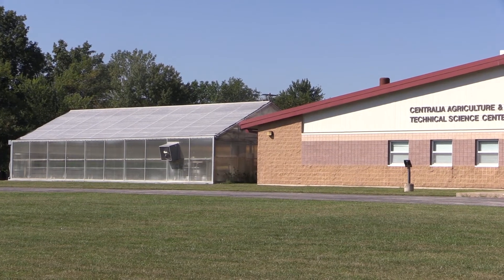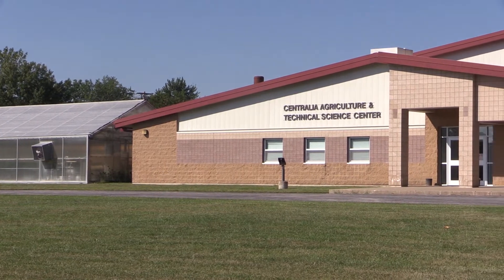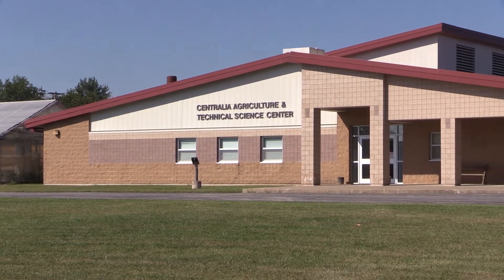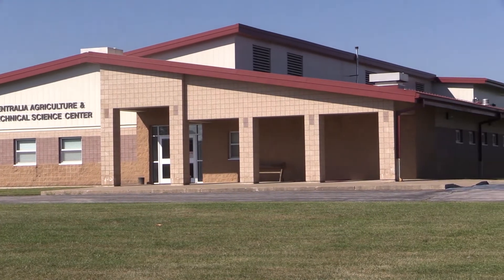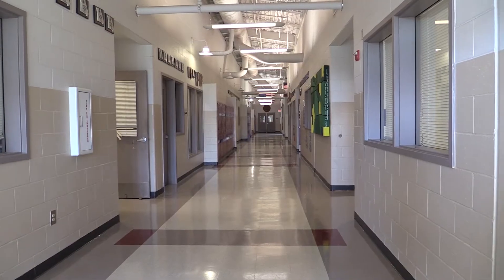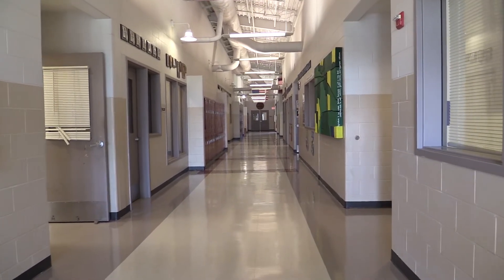The Agricultural and Technical Sciences Building offers classes that help prepare students for jobs they are interested in after high school. The Ag Building offers the space that students may need in order to effectively learn their respective trades, such as a welding shop and a greenhouse. Each class allows students to learn more about agriculture or business.